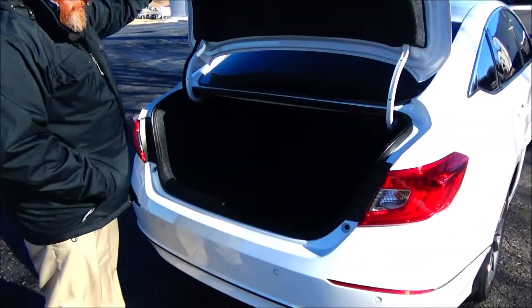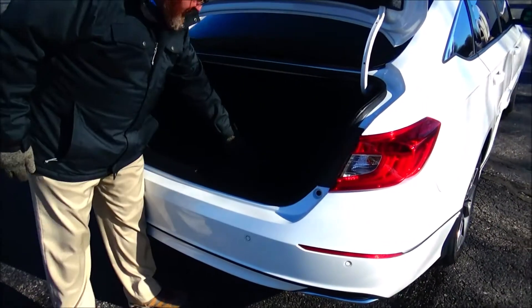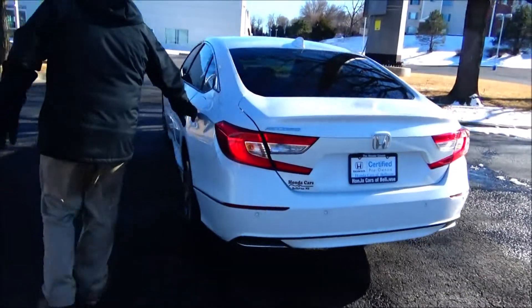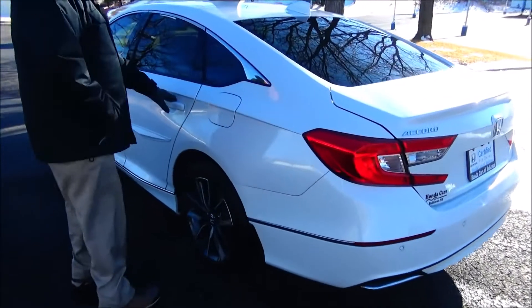High-mount brake light, remote access to the trunk, backup camera, remote start, fold-down seats — all the mats are here. Spare tire, jack, and tools are underneath. Capped-off gas and proximity key.